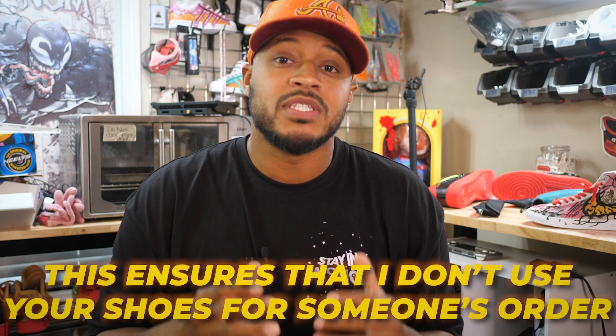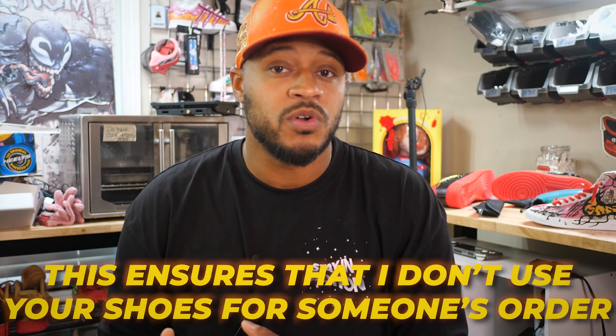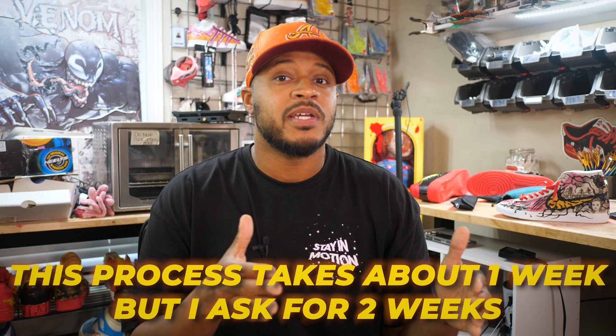This ensures that I don't use someone else's shoe for your order or your shoe for someone else's order. The turnaround for this shoe takes about one week to complete, but I ask for two weeks because I travel a lot with sneaker courses across the country.